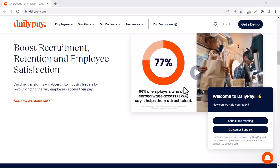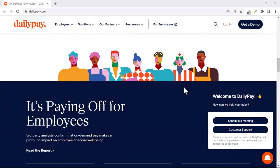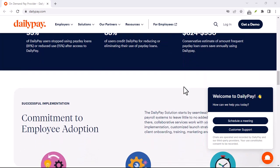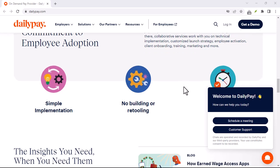What is DailyPay? DailyPay is a service that allows employees to access their earned wages before their regular payday. It's like a digital paycheck advance, giving you the flexibility to cover unexpected expenses or simply enjoy your hard-earned money sooner.